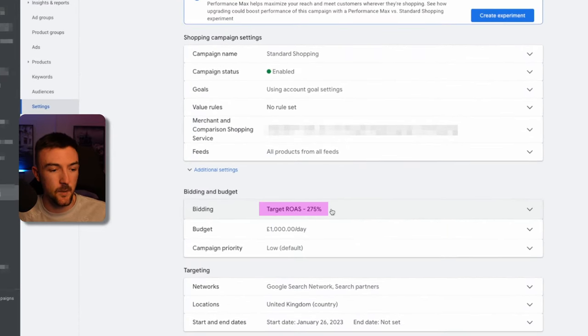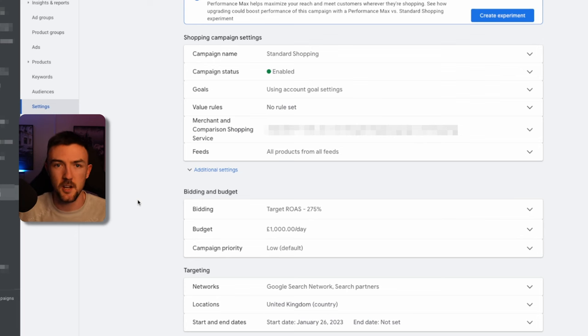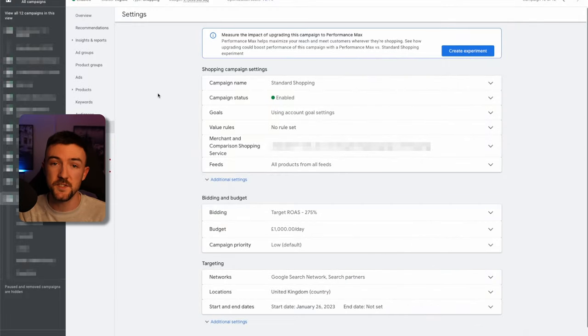A common question about standard shopping is bid strategy. I simply went straight in with a target ROAS bid strategy, starting it much lower than it is now. The target ROAS is now 275%, but I started it at the breakeven ROAS for this product, which was around 135%. That encourages spend, and as sales come in you slowly increase it. You don't want to go in at 400% ROAS to begin with because it just won't spend. Set it at your breakeven ROAS, let it run, then gradually scale.